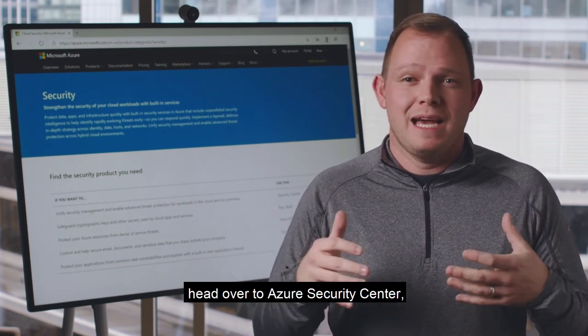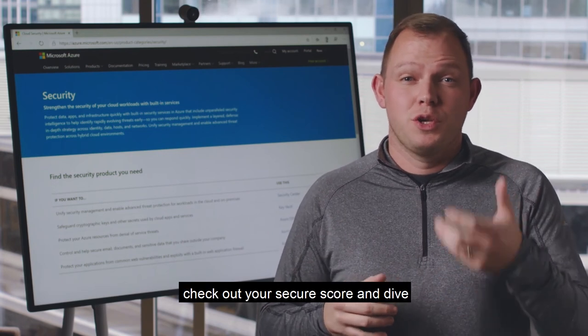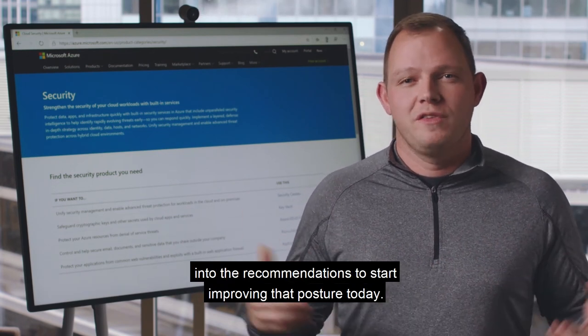So if you really don't know where to start, head over to Azure Security Center, check out your secure score, and dive into the recommendations to start improving that posture today.